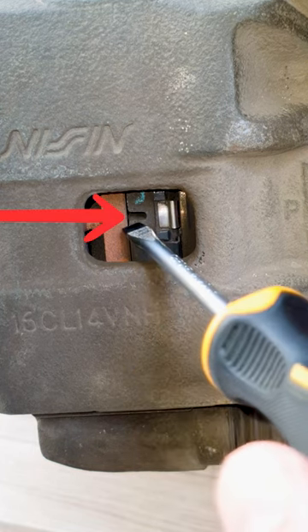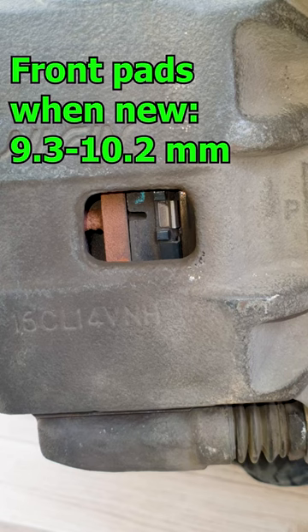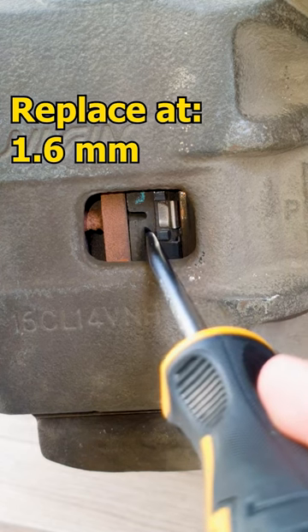This cut here is a guide. Once it is no longer visible, it means you need to change your brake pads. The thickness of new Honda brake pads is between 9.3 to 10.2 millimeters. When it reaches 1.6 millimeters, it's time for replacement.